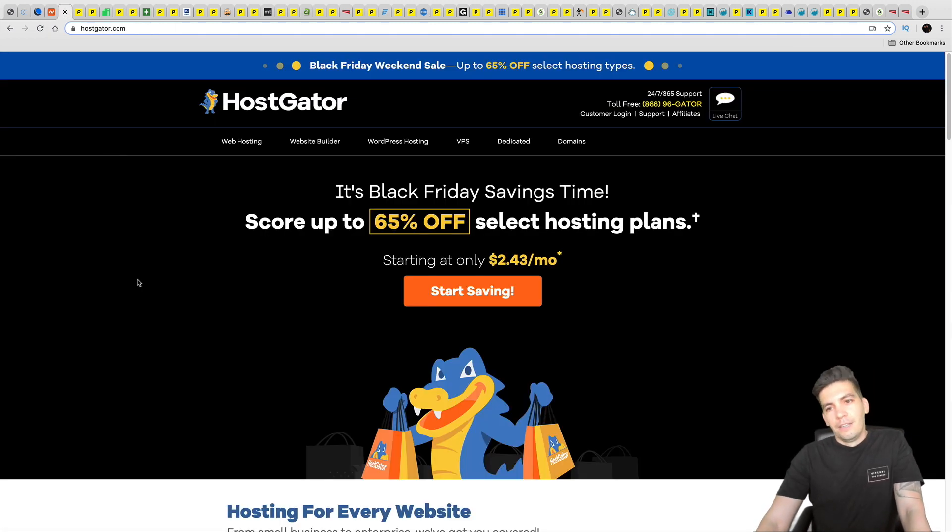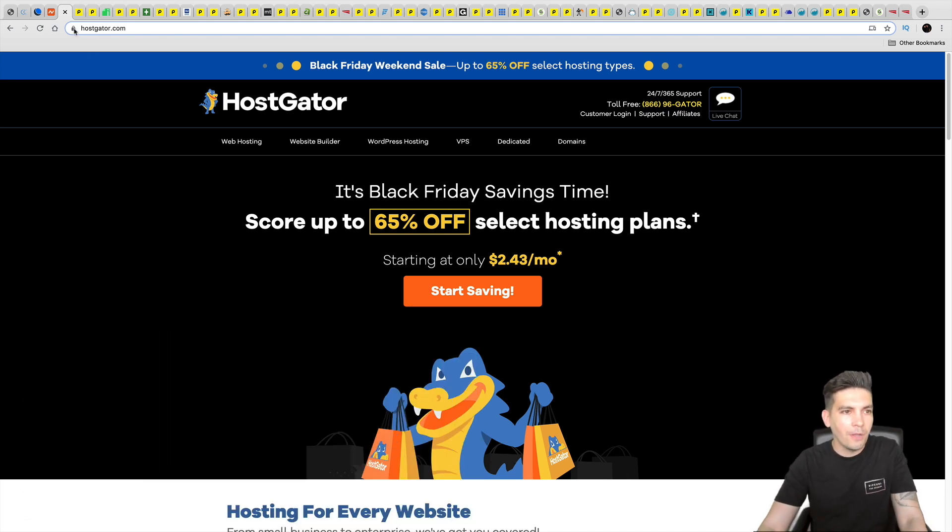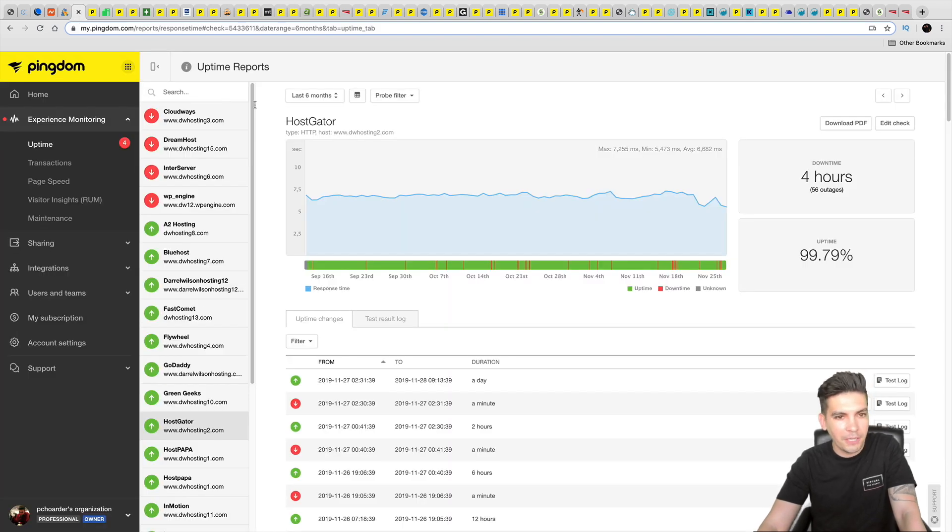First up is HostGator. HostGator is a pretty popular web hosting company, but their results were among the worst three. Their average server response time — the time it takes for the website to reach the server — should be around 1,000 to 2,000 ms for decent results. HostGator had almost 7,000 ms of server response time, which is seven seconds to reach their server. They also had a total of four hours of downtime.